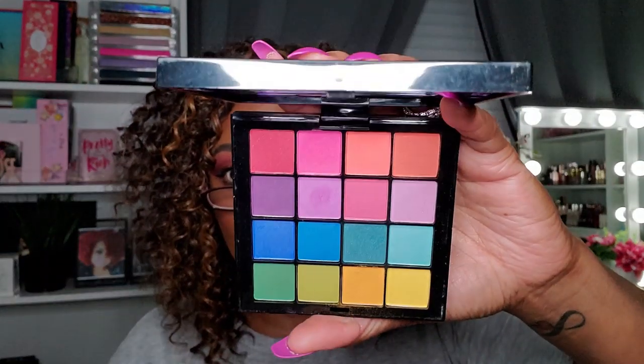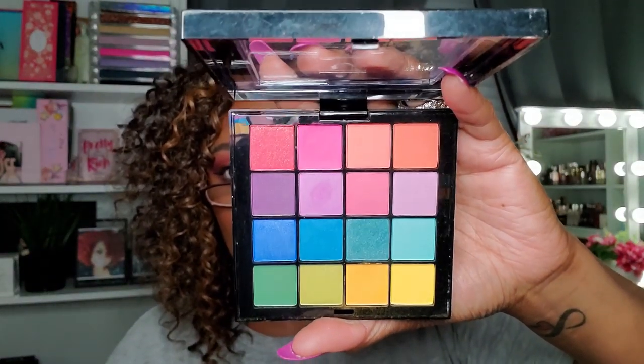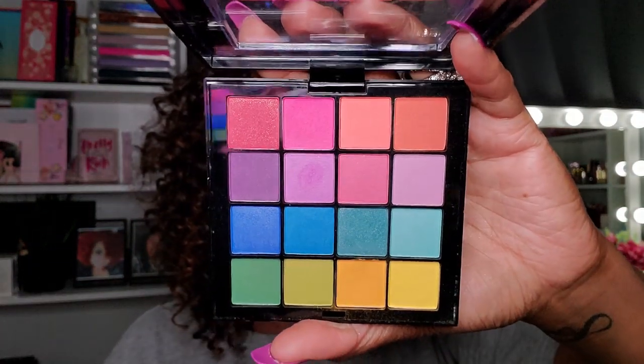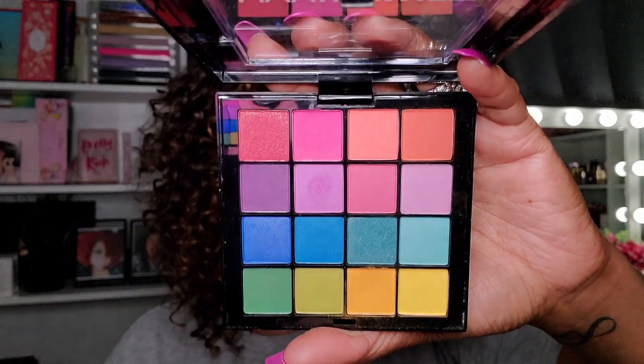This is the NYX Ultimate Brights palette. I might have used it once and don't think I was that impressed by it. It's basically a rainbow-type palette, but I don't recall being impressed, and at this stage in my makeup life I have so many rainbow palettes that if there's any question I can get rid of it — because I have palettes I have no questions about.